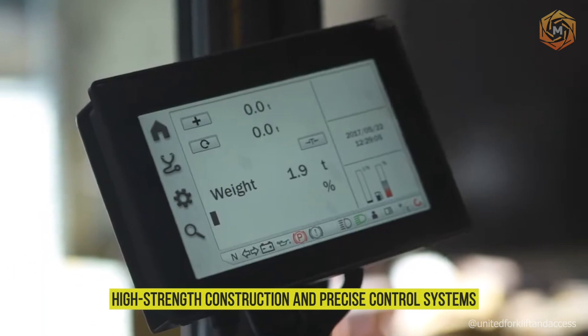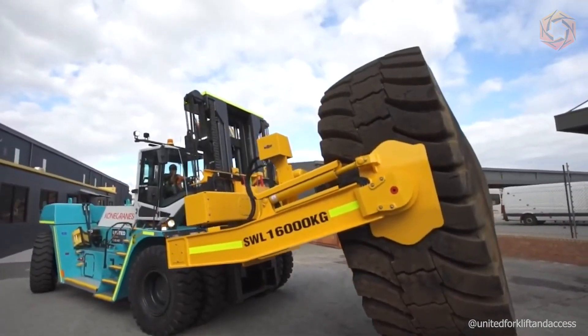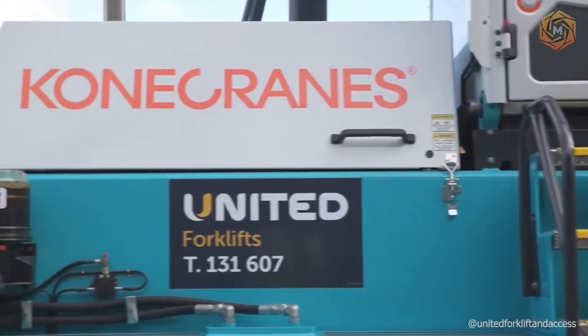Thanks to its high-strength construction and precise control systems, the tire handler ensures that every tire is moved with maximum accuracy and safety. Think of it as your reliable assistant in the garage or warehouse, capable of so much.